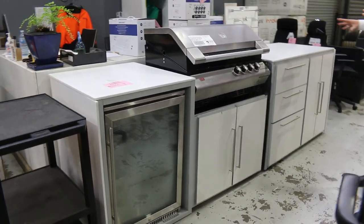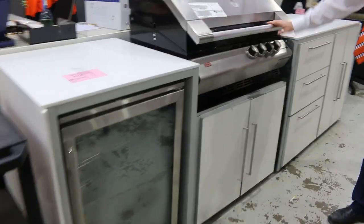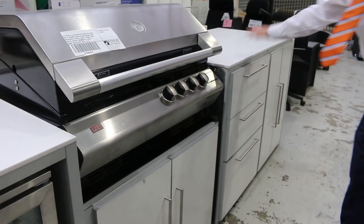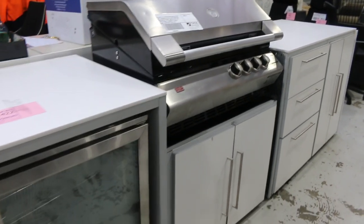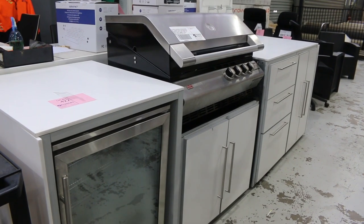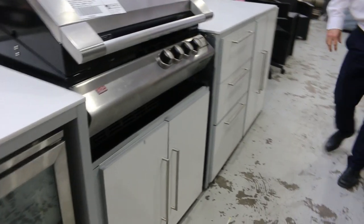If you saw these last week, they sold out. The outdoor kitchens with the Ziegler and Brown Turbo Elite burner unit — beautiful with the fridge and the stone tops. You're looking at somewhere between $11,000 to $15,000 in the shops. They did sell out last week, but they've sent us another one, which is great news. So if you missed out last week, have a look at that — it's going to be fantastic.